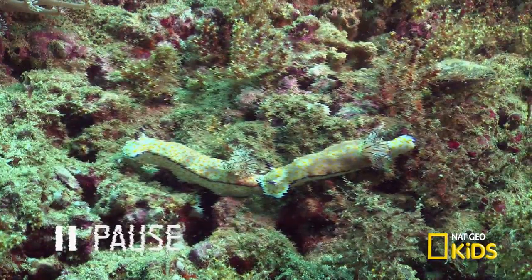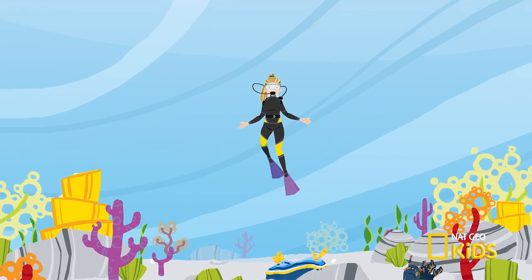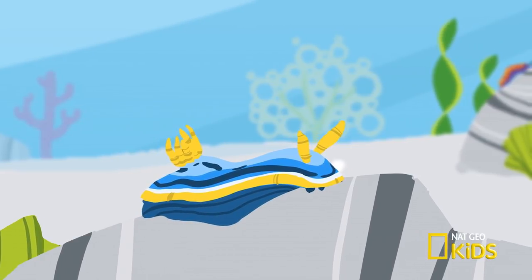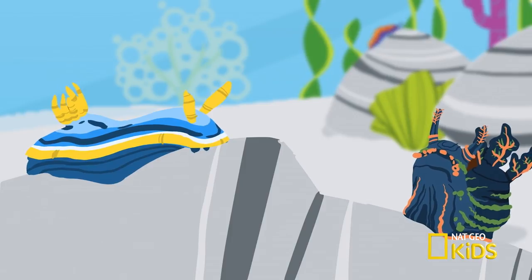That's right — they prey on their own. Nudibranchs have two highly sensitive tentacles that detect prey and can take on the coloring from their food as camouflage to protect against predators.